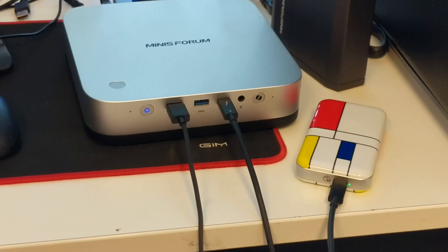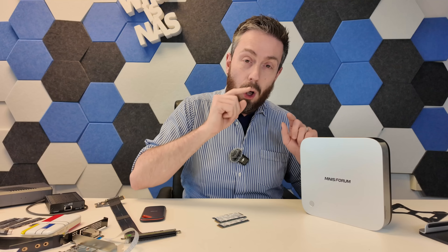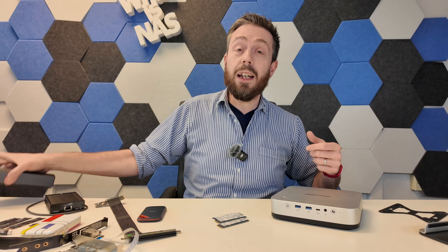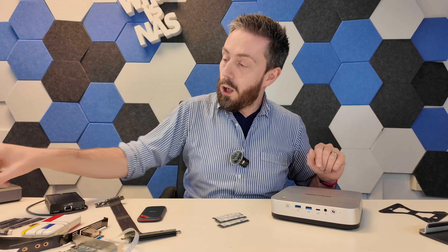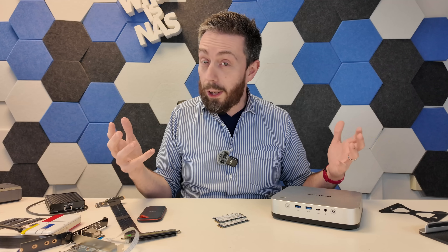You might be thinking four M.2 NVMe bays is all right, but you're not sure you'd use it as a NAS. Well, let's expand our muscles a bit. The USB4 ports on the front allow you to add external storage up to 40 Gb/s performance where possible. But more importantly, this has OcuLink. That OcuLink port on the rear allows us to attach external PCIe adapters — not only PCIe bandwidth upgrade cards, but storage upgrade cards as well.